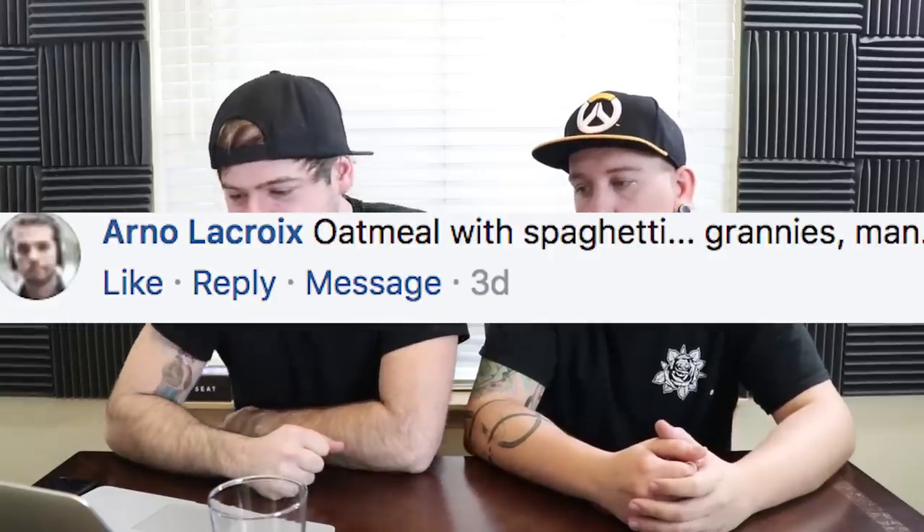Arno LaCroix says oatmeal with spaghetti. Grannies, man. Did she have like Alzheimer's? That seems like something you just wouldn't make. I can see it like when they put cornflakes in meatloaf — you've never seen that? You mix cornflakes in. I imagine oatmeal would be a filler like that. Obviously not sweet oatmeal, just like plain oats. Spaghetti doesn't have anything chunky in it, so oats would add that resilience. I might actually try that — boil some oats and add them in.